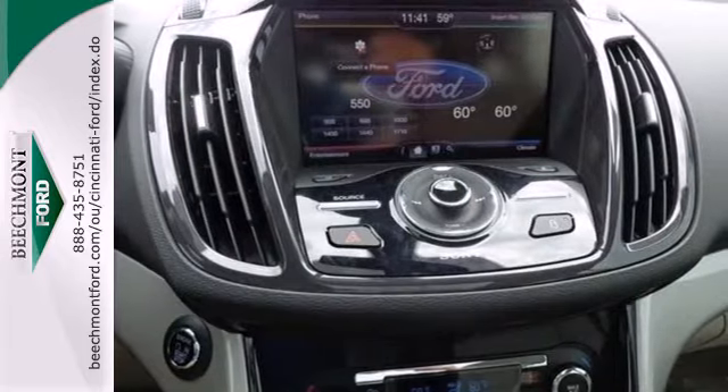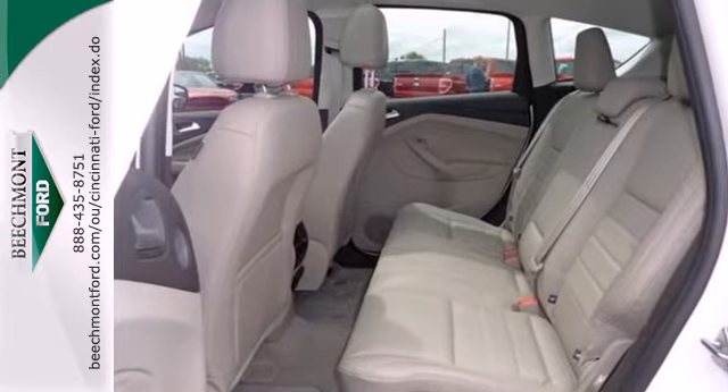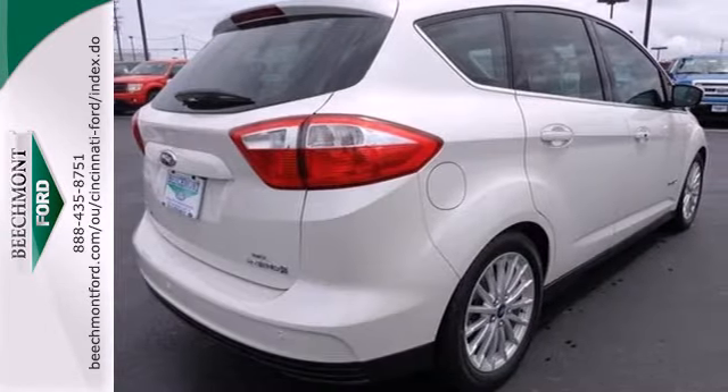The 2013 C-MAX Hybrid is a vibrant addition to the hybrid market and one that comes in a large enough size to fit the whole family. Come see it today.